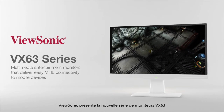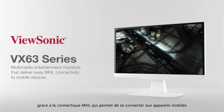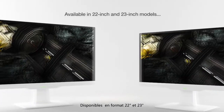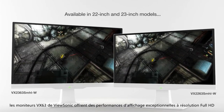Introducing the ViewSonic VX63 series of sleek multimedia entertainment monitors that deliver easy MHL connectivity to mobile devices. Available in 22-inch and 23-inch models, ViewSonic's VX63 monitors deliver amazing front of screen performance with full HD resolution.